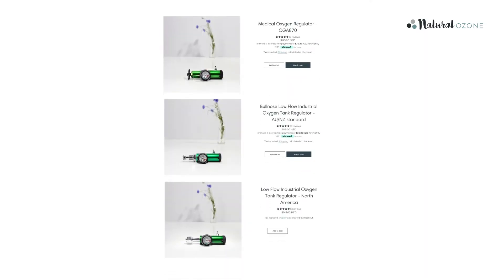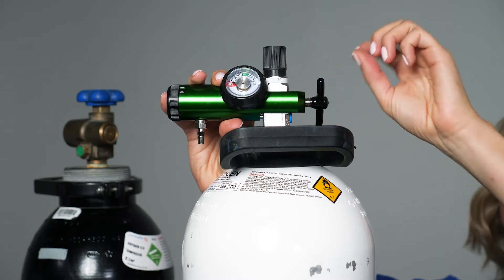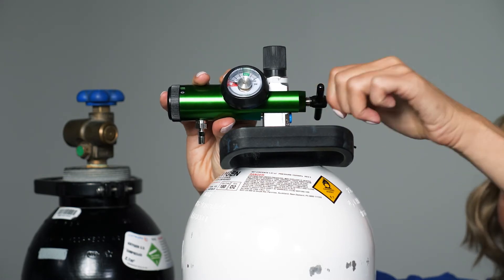If you have access to medical oxygen, then at over 99% purity this is considered to be the gold standard. All you need is the medical oxygen bottle and the special low-flow regulator to suit medical oxygen, available on the Natural Ozone website. Please note that this is different to the regulator designed for industrial oxygen, so make sure at checkout that you order the correct one for your bottle. To fix it to the bottle couldn't be easier — just screw it on nice and tight and make sure there are no leaks.